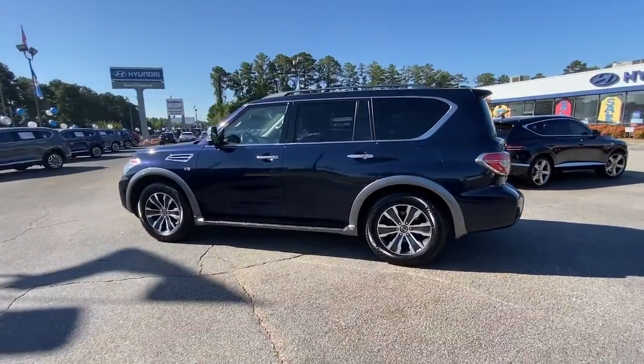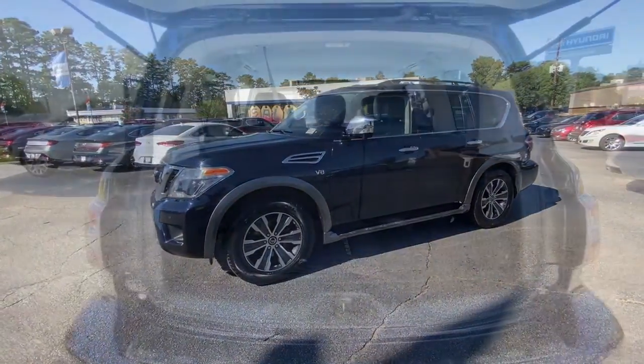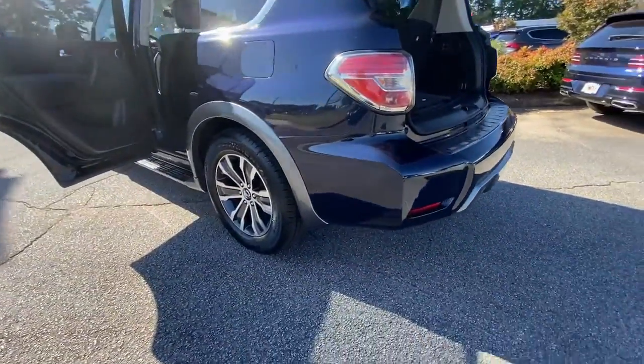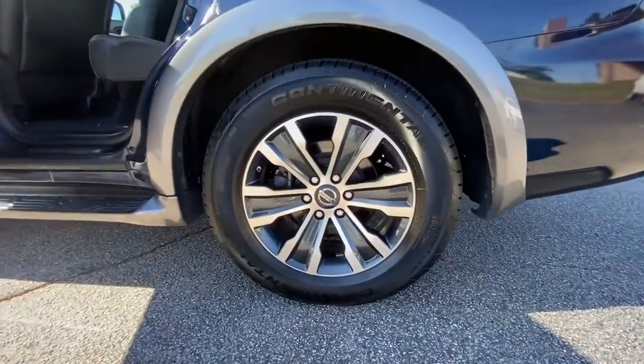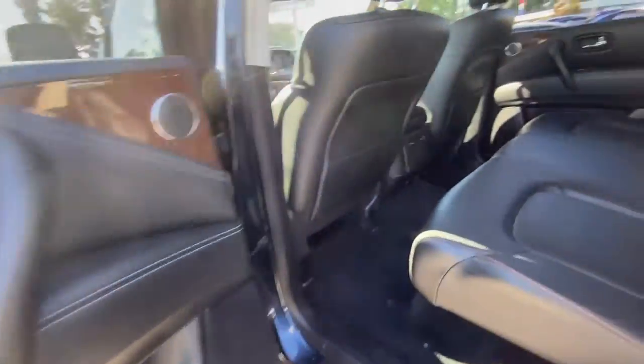The following are some of this vehicle's highlighted options: keyless entry, navigation system, power liftgate, power passenger seat, fog lamps, satellite radio, aluminum wheels, dual-zone AC, power driver seat, and third-row seat.